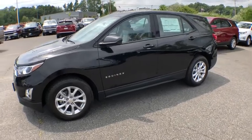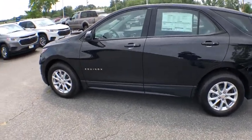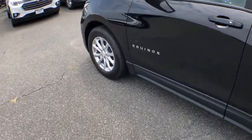Stability control. Front wheel drive. Keyless start. Cruise control. Anti-theft security system. Floor mats. Daytime running lamps.